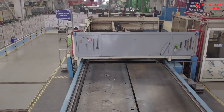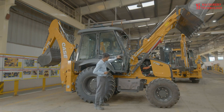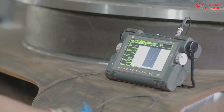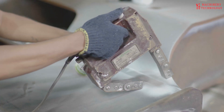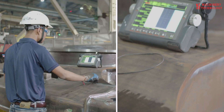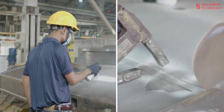Walking through the Case plant in Pithampur, India, I could feel the legacy of over 180 years of innovation and durability surrounding me. This facility, built in 1989 and set on 40 acres, is more than just a manufacturing site. It's a powerhouse of precision engineering.